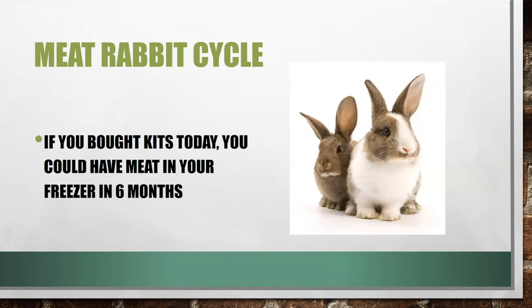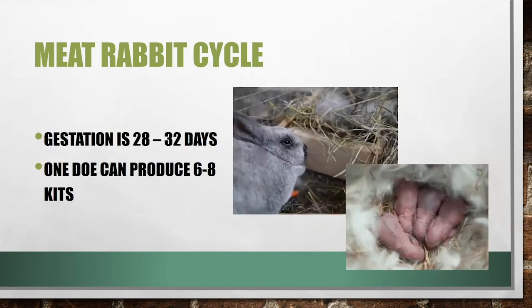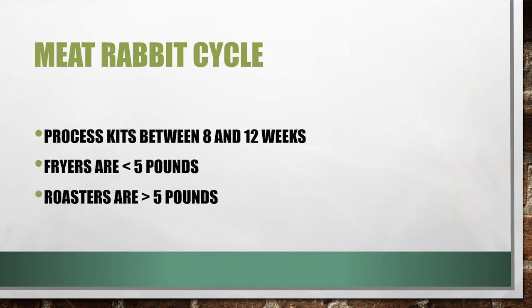On the meat rabbit cycle: if you bought kits today, you could have meat in your freezer in six months. Bucks can breed as early as six months, and does as early as eight months. Gestation is one month, and kits reach full growth in 8 to 12 weeks. One doe can produce six to eight kits per litter. You wean kits at six to eight weeks, and does should be allowed two to six weeks to recoup before rebreeding.